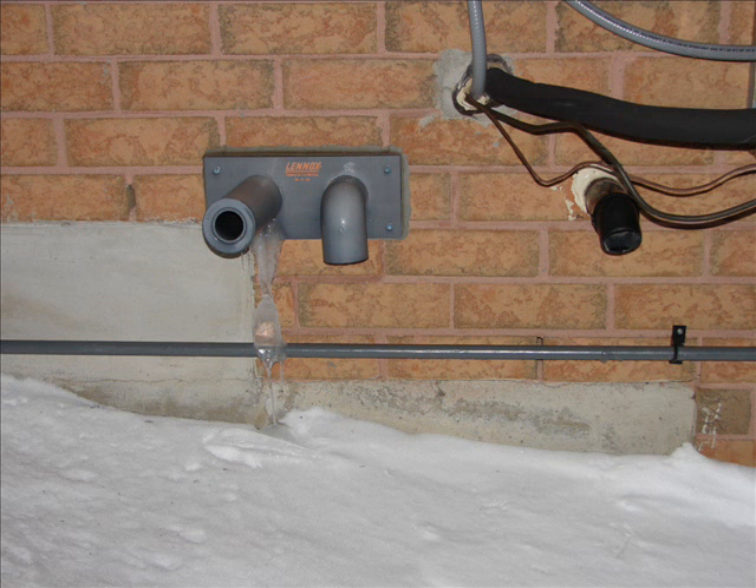Our next picture is a picture of a general venting configuration on the outside of the home in an area where snow has begun to build up. In this particular issue, the snow is not yet deep enough to cause any problems, but could if not kept clear.